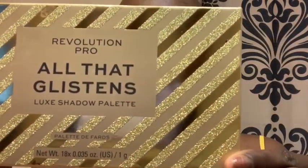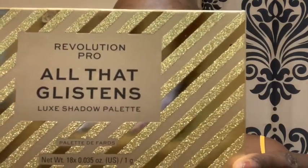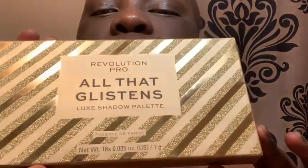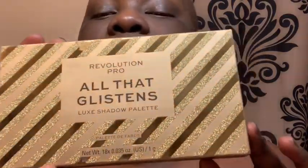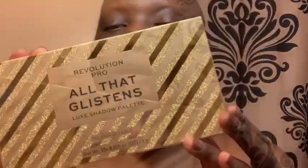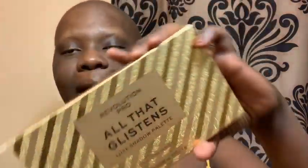It's time to do my makeup. I'm going to be using this brand new palette I got from Ulta Beauty — it's kind of for the holidays due to the packaging. I really want to show you guys the Revolution Pro All That Glistens Luxe Shadow Palette. The packaging is super super pretty, it glistens, it looks like wrapping paper — will definitely get you in the holiday spirit. Let me show you the palette.